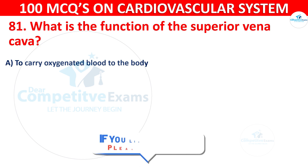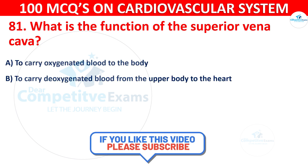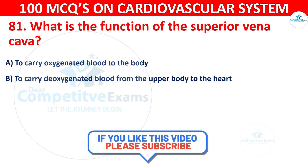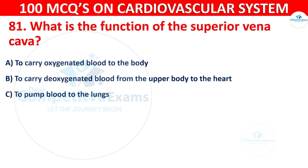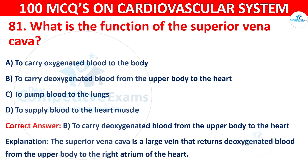Question 81: What is the function of the superior vena cava? Options are: To carry oxygenated blood to the body, to carry deoxygenated blood from the upper body to the heart, to pump blood to the lungs, or to supply blood to the heart muscle. The correct answer is B — to carry deoxygenated blood from the upper body to the heart. The superior vena cava is a large vein that returns deoxygenated blood from the upper body to the right atrium of the heart.